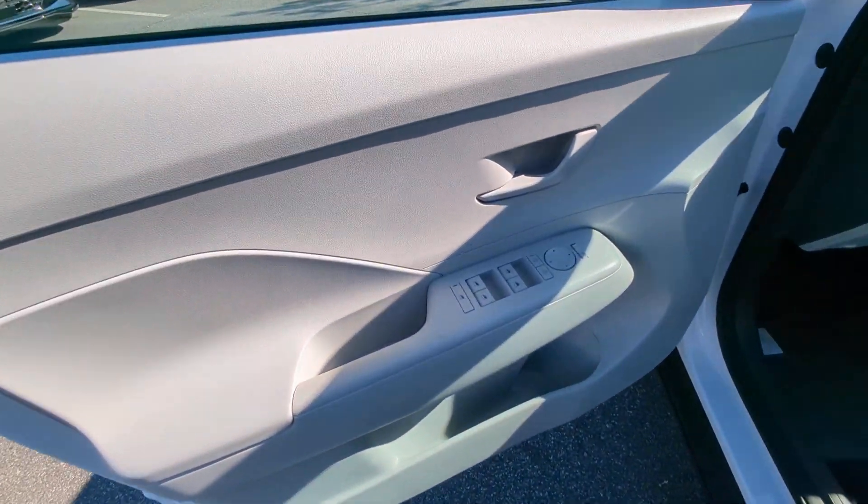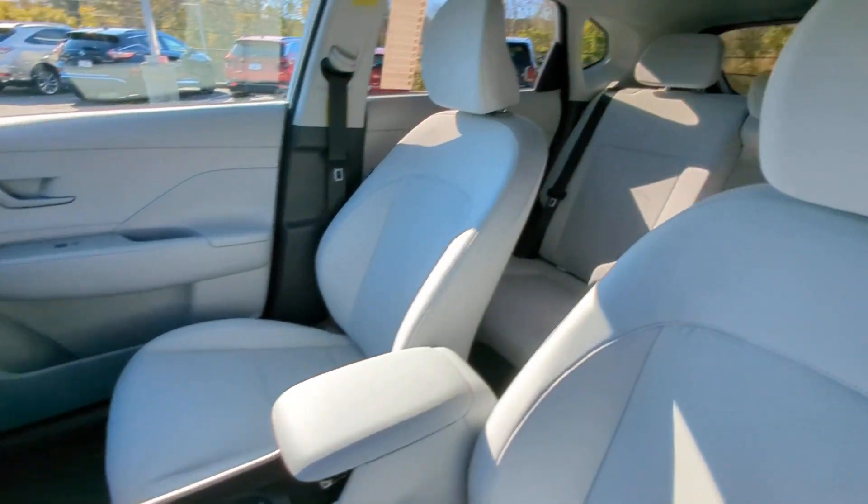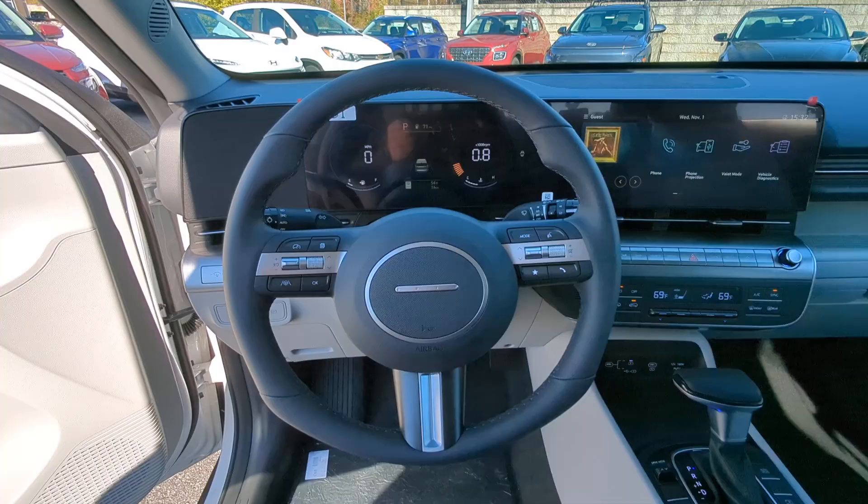Take a new sense of joy along on every journey in this stylish and connected Kona. Come in for a fun and easy test drive. Our team will make it the best part of your day.